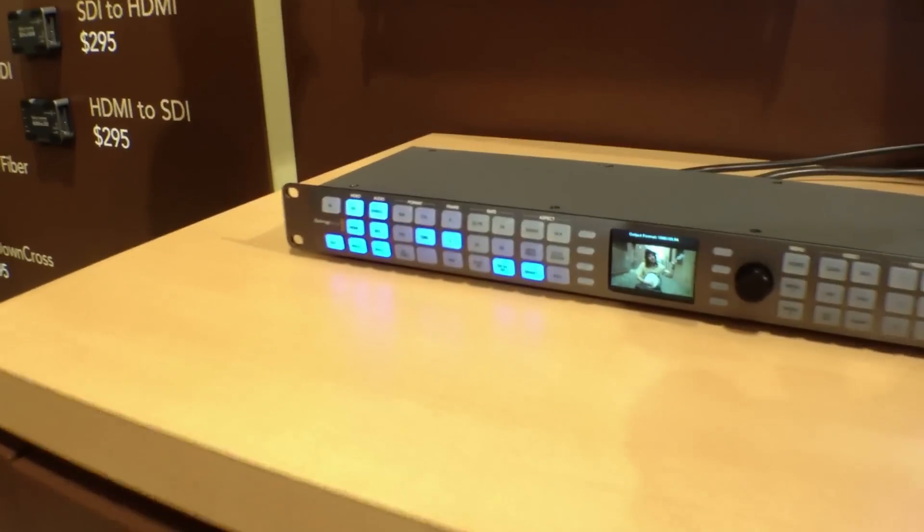Here at the show we've also unveiled two brand new models of Teranex standard converters. Teranex is legendary in this field and mandated by broadcasters and film studios around the world. The Teranex box is unbelievably powerful — it really is a case of anything in, anything out.